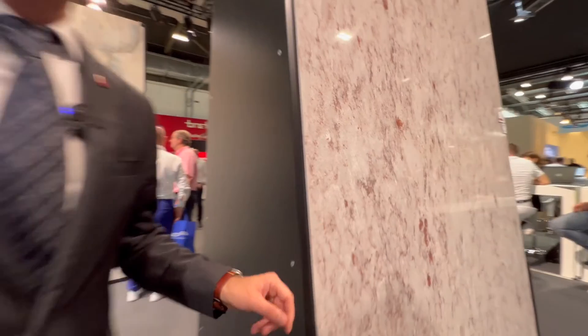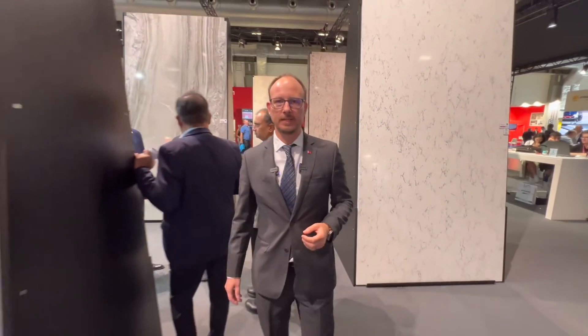No visit to Breton is complete without seeing the latest in engineered stone technology. Together with Krios, Chromia and BioQuartz, we are at the front of the building.